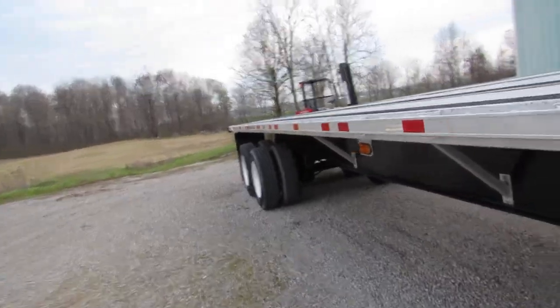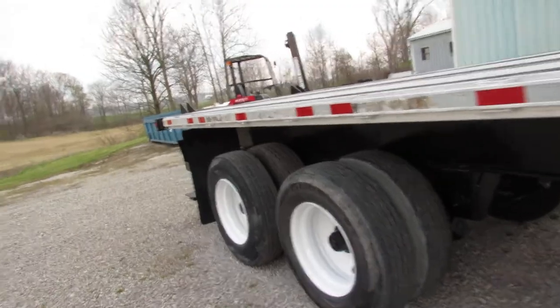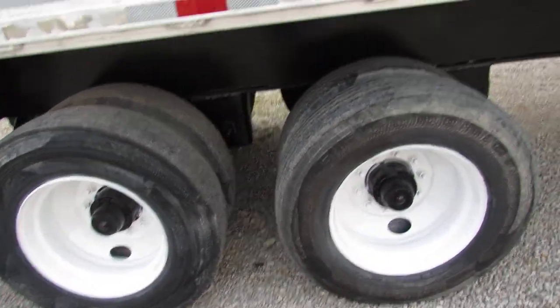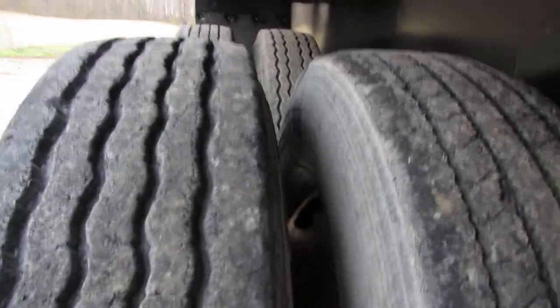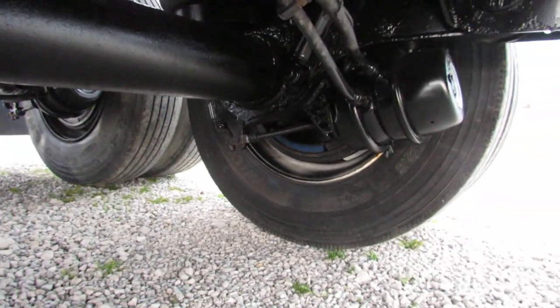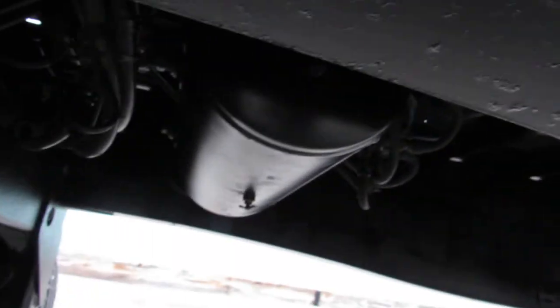We're going to roll around to the back of this trailer. This trailer is riding air ride 225s, steel rims have been cleaned up, primed, and repainted. Beautiful tire condition, 70 percent or better. The beautiful thing about this unit is it's got all new drums and brakes. Air tanks have been checked — as you can see, the air tank is in excellent condition.